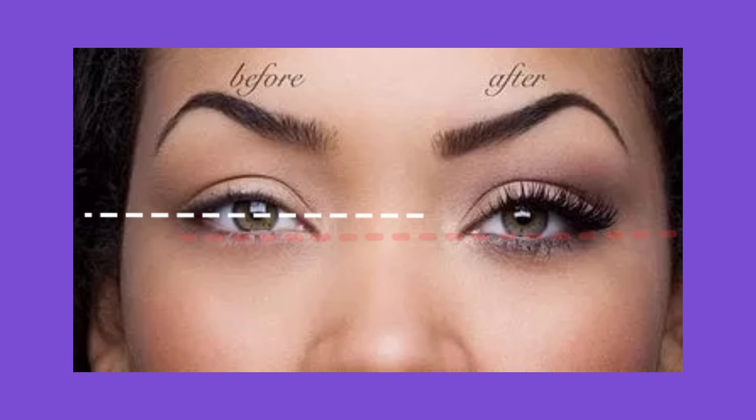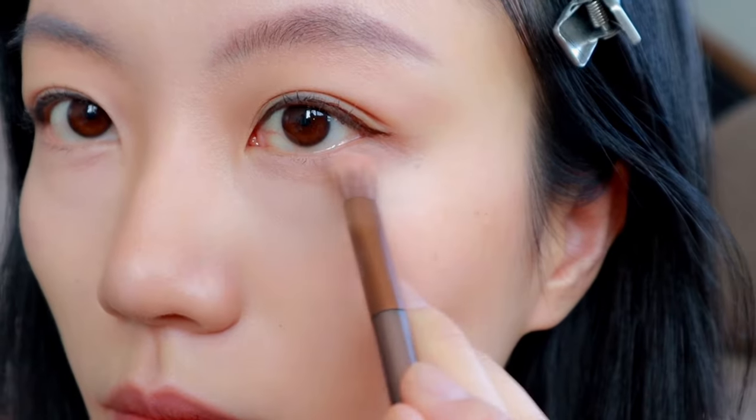Tip number two: do not skip lower eye makeup. Lower eye makeup will create the illusion that the position of your eyes is lower than they actually are. You can apply eyeshadow, eyeliner, and mascara to draw attention to the bottom half of your eyes. At the same time, try to avoid too much makeup on your upper eyes.